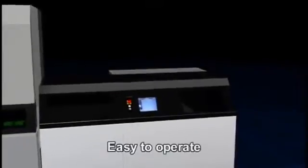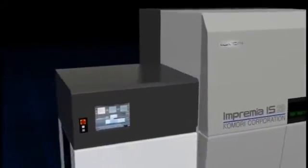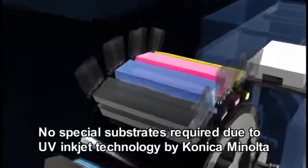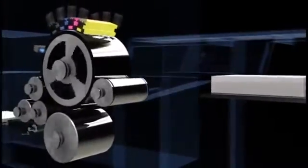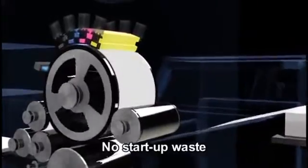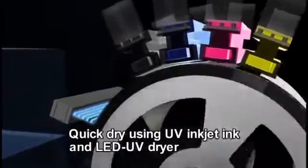Easy to Operate. No Special Substrates Required due to UV Inkjet Technology. No Start-Up Waste. Quick Dry Using UV Inkjet Ink and LED UV Dryer.